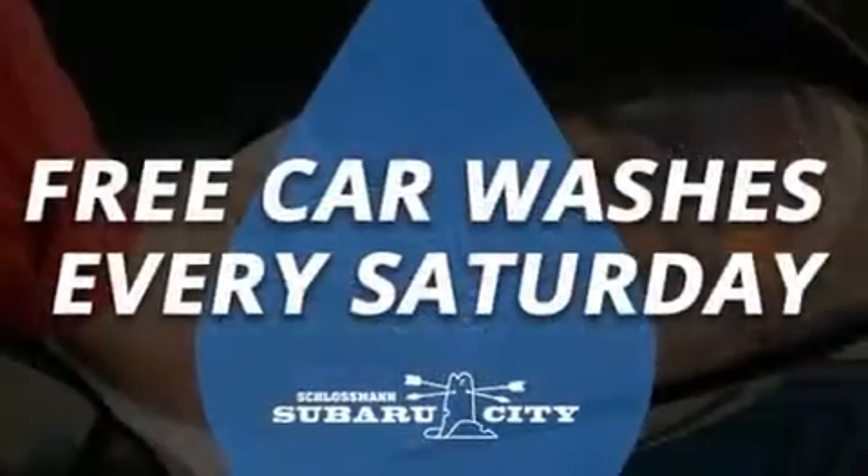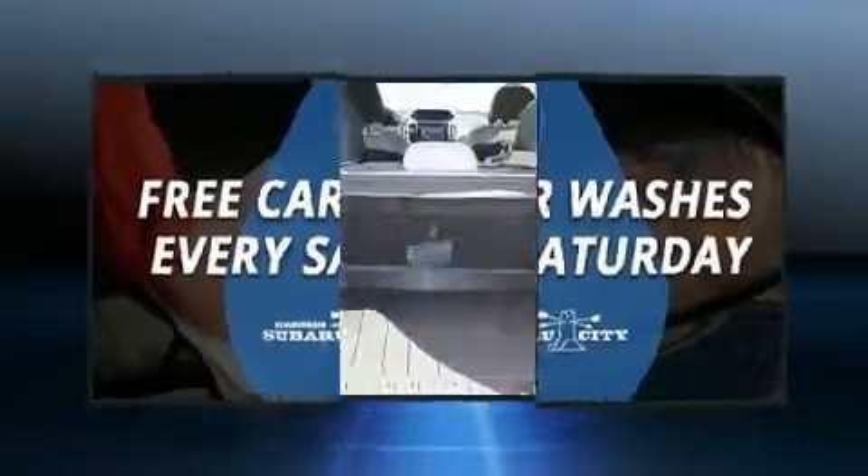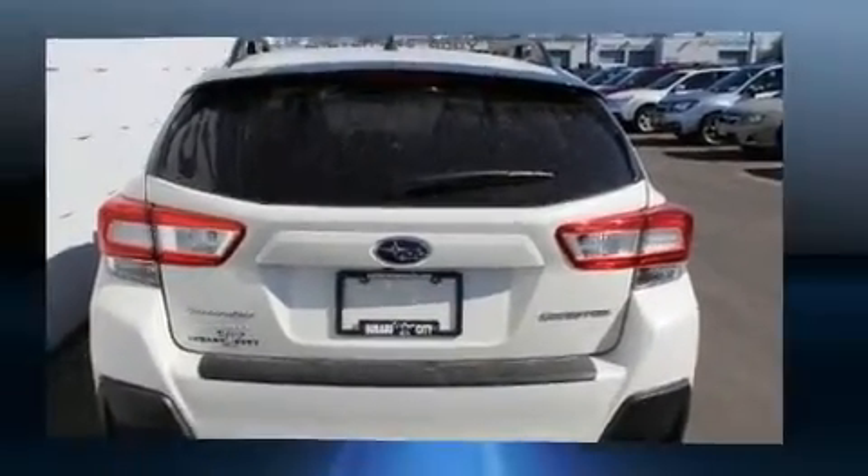Subaru ensures the safety and security of its passengers with equipment such as dual front impact airbags, traction control, brake assist, a security system, and four-wheel disc brakes with ABS.